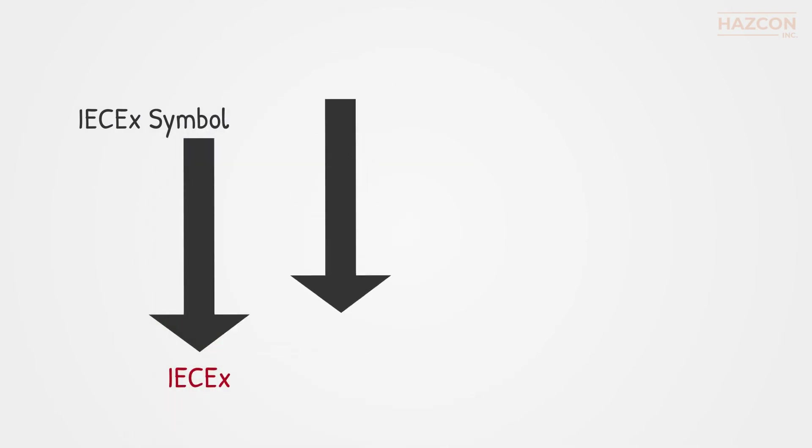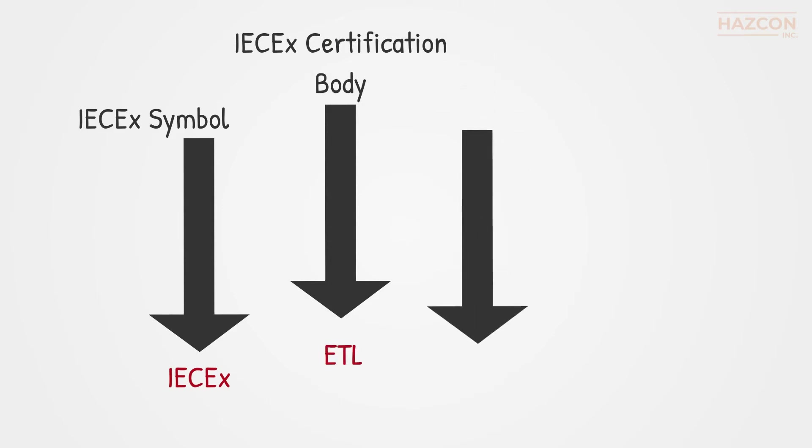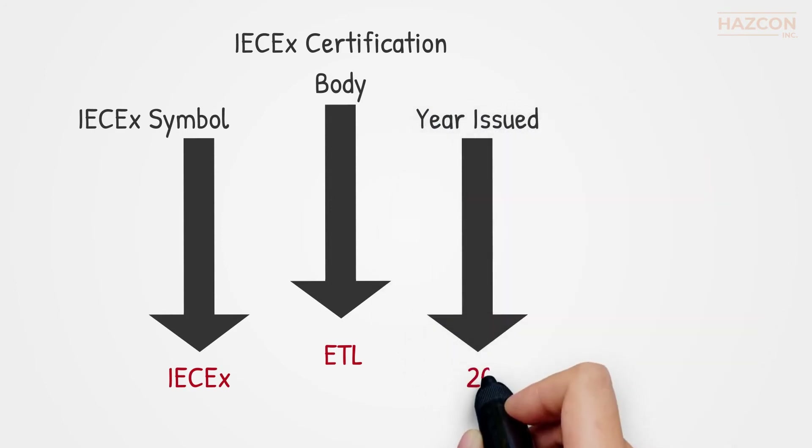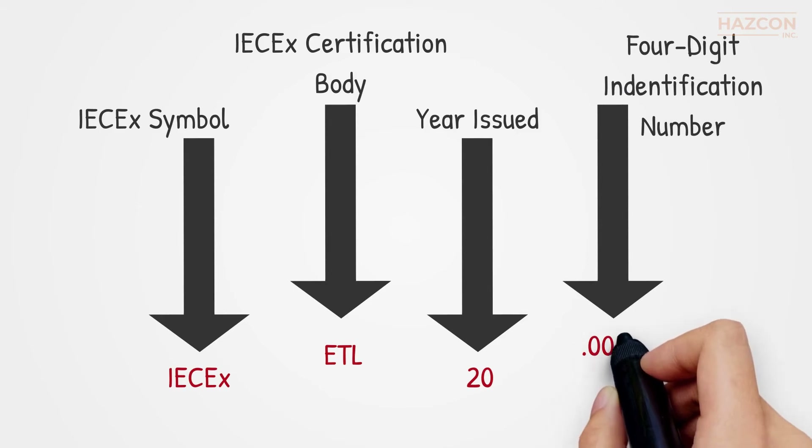This IECEx certificate number has four main parts: the IECEx symbol; the accredited EXCB issuing the certificate, for example UL, CSA, QPS, or Intertech; the two-digit number of the year that the certificate is issued; and a unique four-digit identification number.